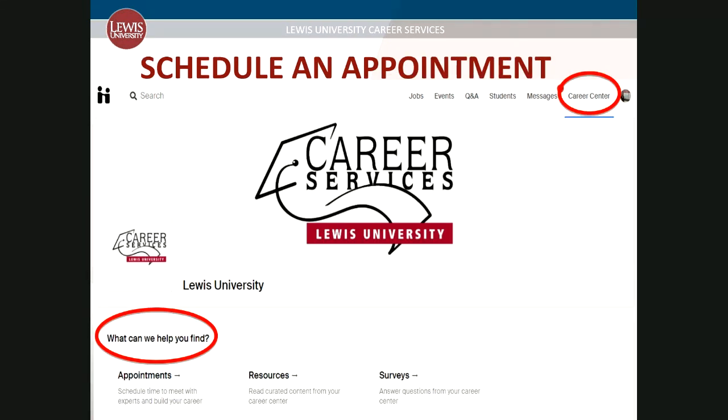You can request to schedule an appointment by clicking Career Center on your dashboard. Click Appointments and provide the information requested on the screen. Appointments are typically available through phone calls, email, and in-person meetings. If you do not see an appointment time that works for you, please call our office and share your availability.